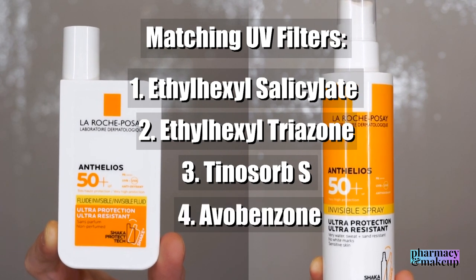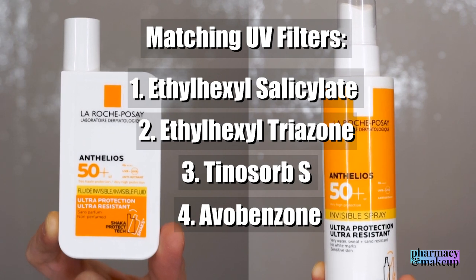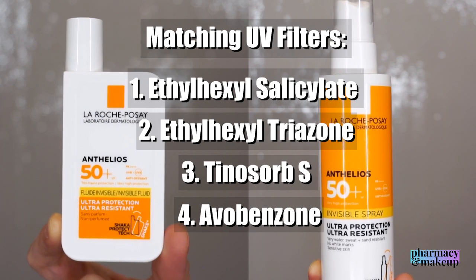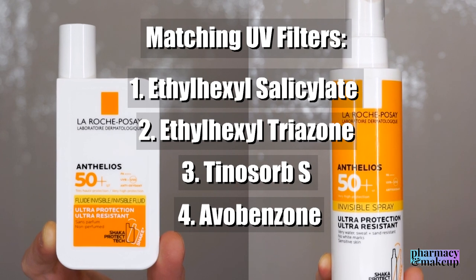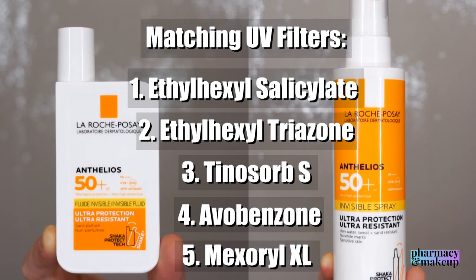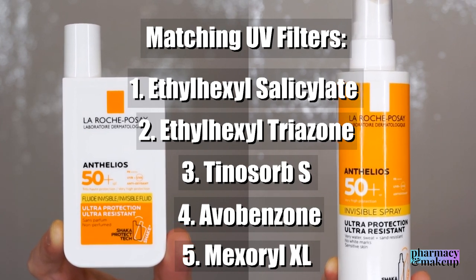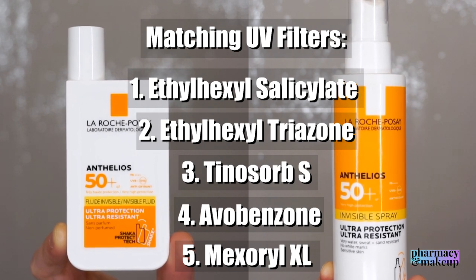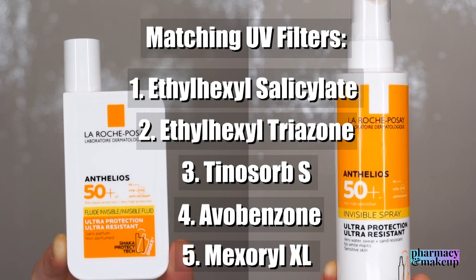Then we have the famous avobenzone — the only globally available chemical sunscreen agent that provides proper UVA protection, but the only con is that it's not very photostable. And the last matching UV filter that these two products share is MixOreal XL. This is a L'Oreal group exclusive agent, so only L'Oreal-owned companies have it. It is very photostable and gives both UVA and UVB protection.